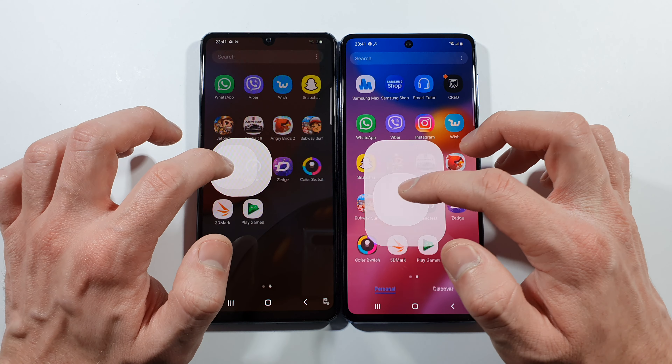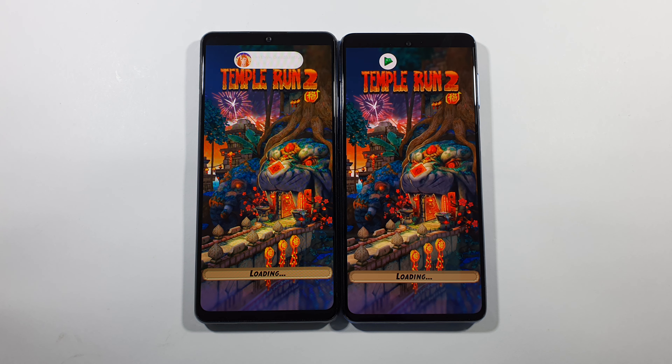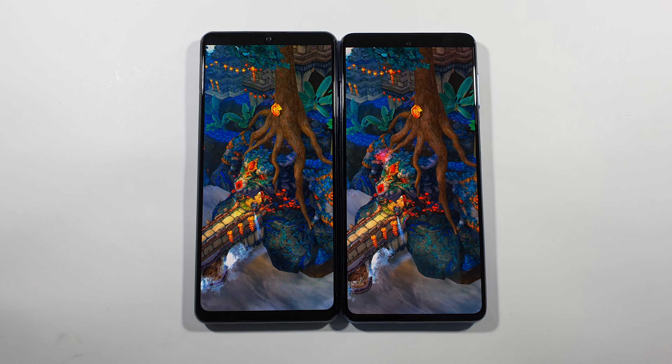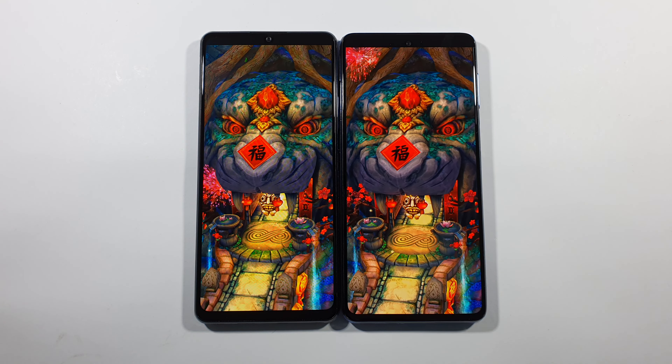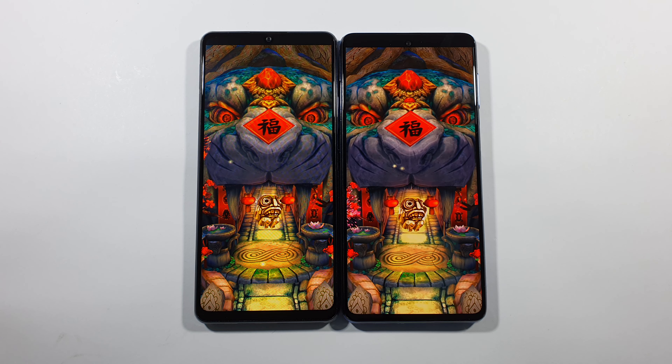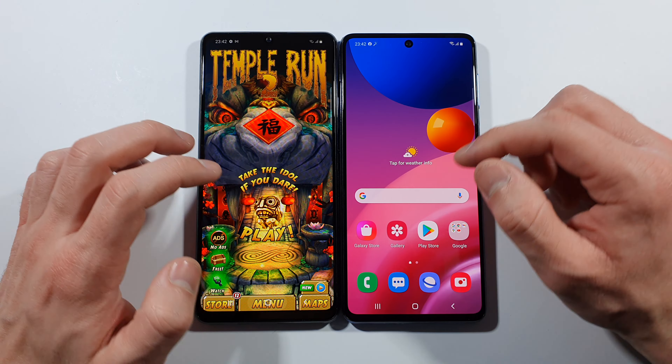Let's go with Temple Run 2. That's what I think - maybe it's not true, but I think that's the case here. Or it's just up to the game. This one is already pretty much the same. Let's go back to home screen.